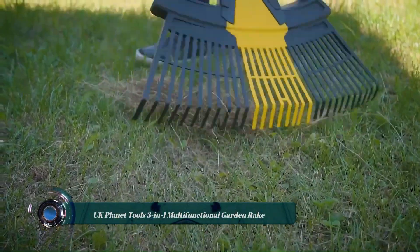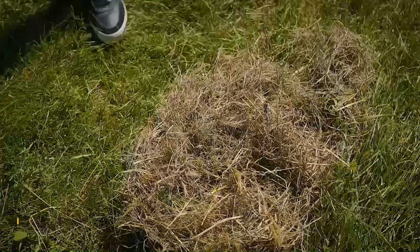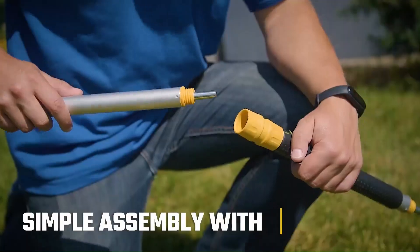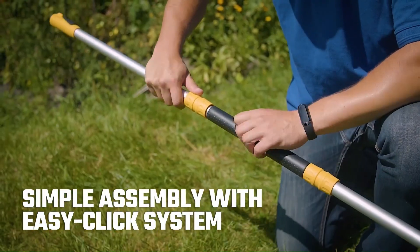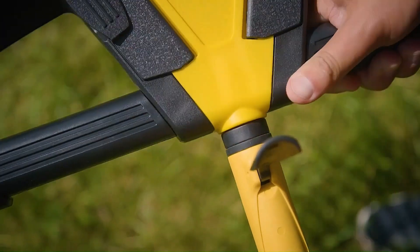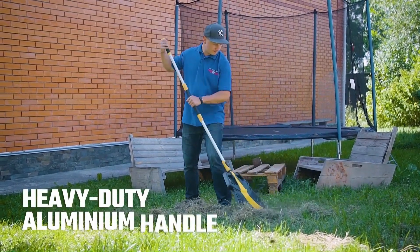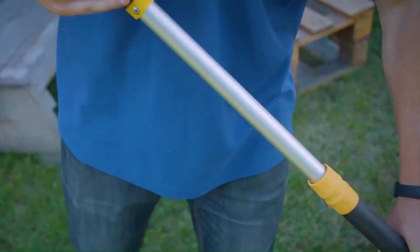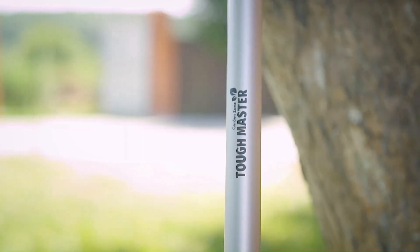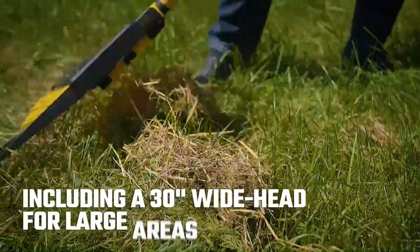UK Planet Tools 3-in-1 multi-functional garden rake — rake large areas thoroughly, clear out your hedges, and dispose of debris quickly with this three-in-one garden rake. The 30-inch adjustable-width rake head has two removable side sections that can be quickly detached to create a seven-inch-wide shrub rake, perfect for removing debris from underneath hedges and between plants. Detaching and reattaching these sections is quick and easy thanks to the easy-click system. The two removable side sections also feature grip handles so they can be used as garden leaf grabbers to dispose of leaves, twigs, and weeds.